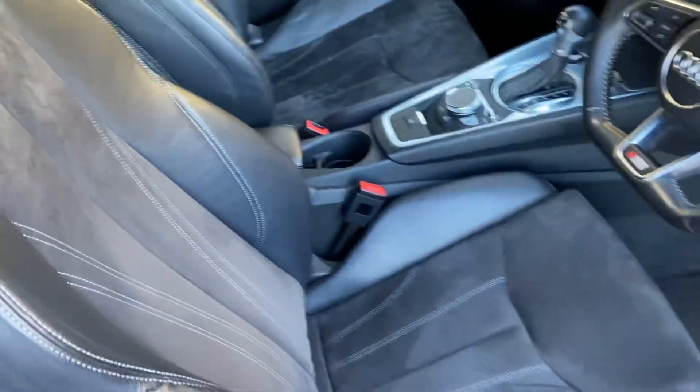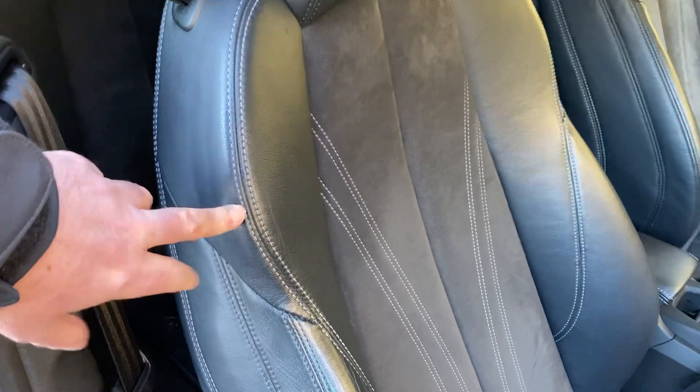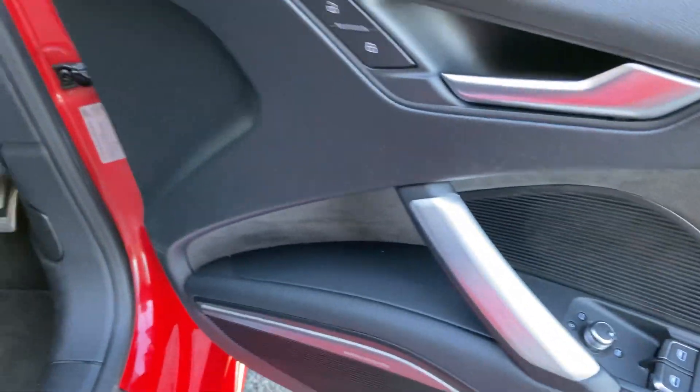Being in the S line we get the sporty seats with the bigger bolsters and stuff like that. We get the half leather with the grey contrast stitching and Alcantara on the inside. We've got the upgraded Bang & Olufsen sound system as well, electric windows and electric mirrors as you'd expect.